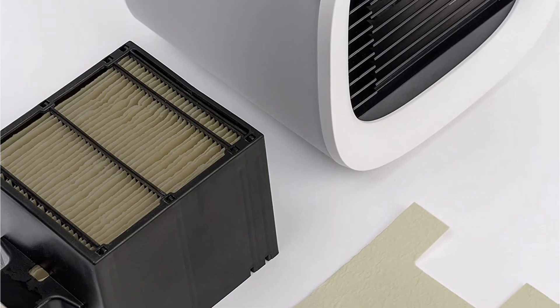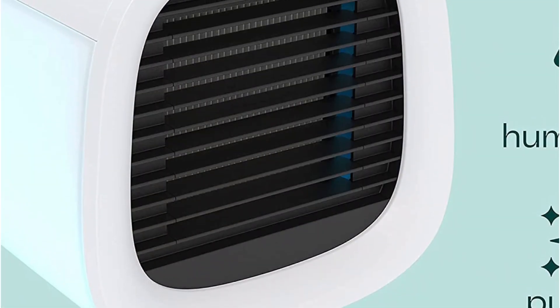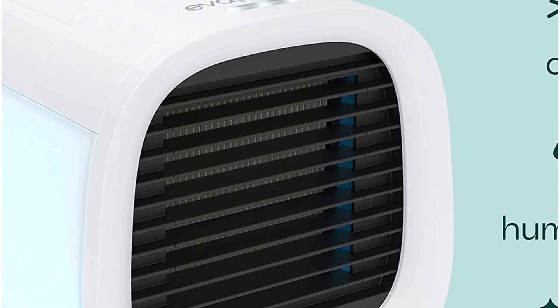Since it is a completely leakage-proof system, you don't have to worry about its maintenance. Even though this is a small unit, its water tank is sufficient to offer up to eight hours of cool air without needing a refill.